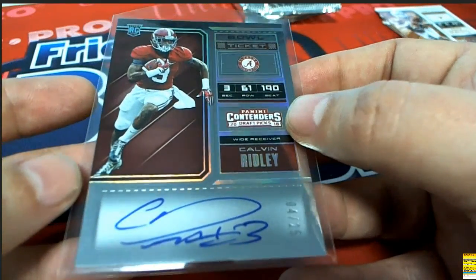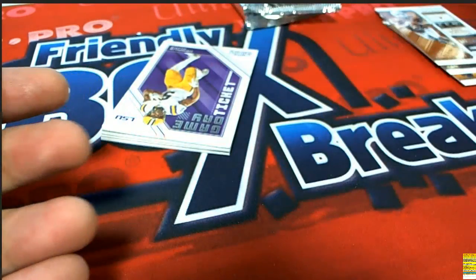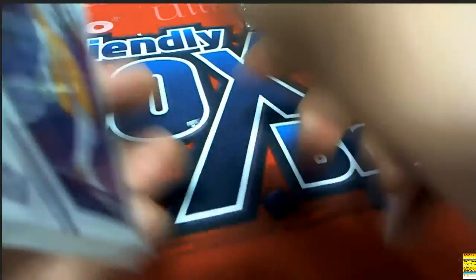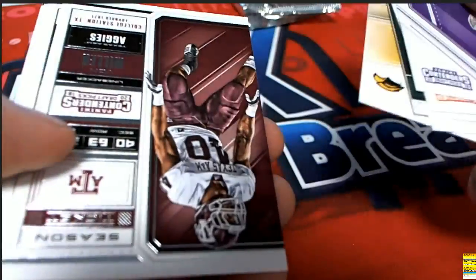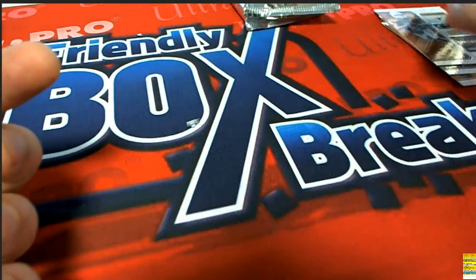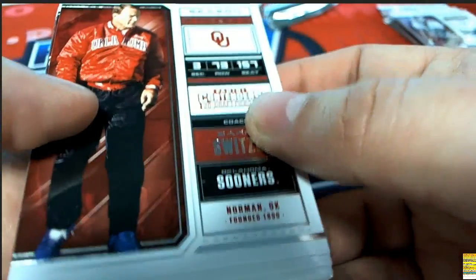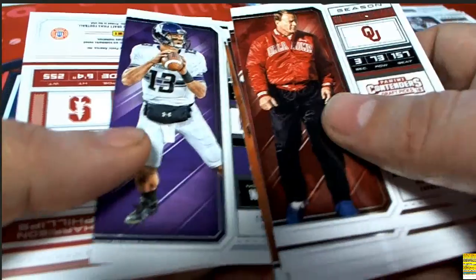Big hit boulevard! Calvin Ridley coming out in our box break of Contenders Football - boom boom, that's a nice one right there. That's a great way to start off your three packs. What a big hit with a nice hit like that. Let's see what else comes out of our rip right here in pack number two - who's it going to be? Good luck in pack number two.